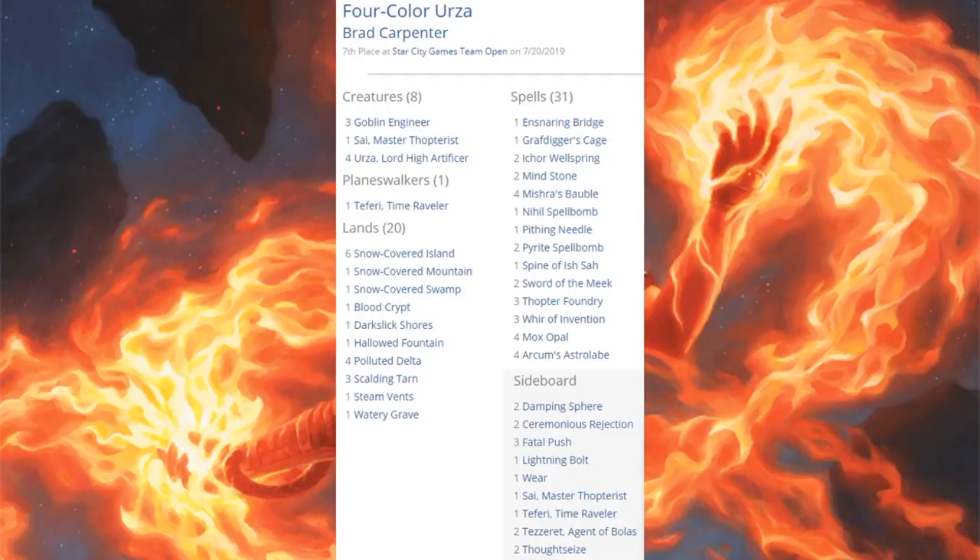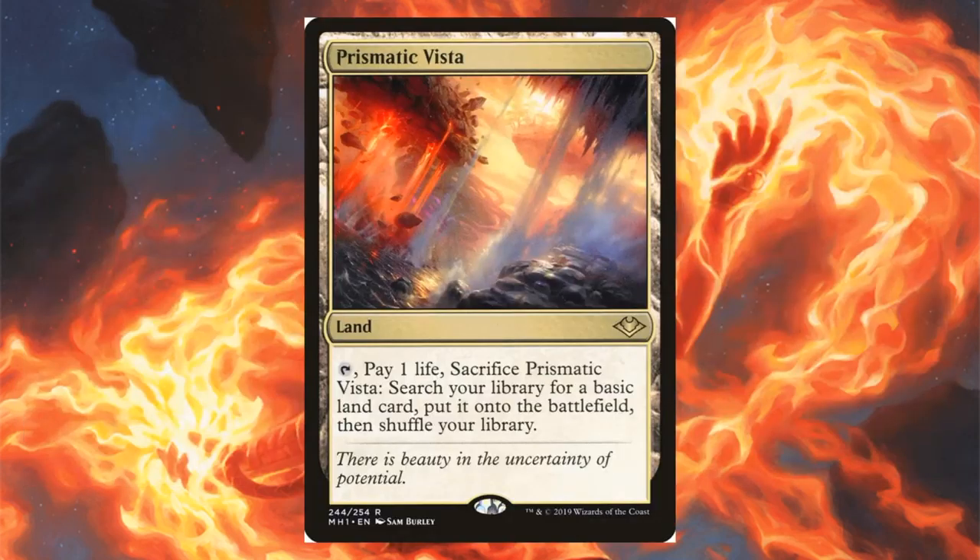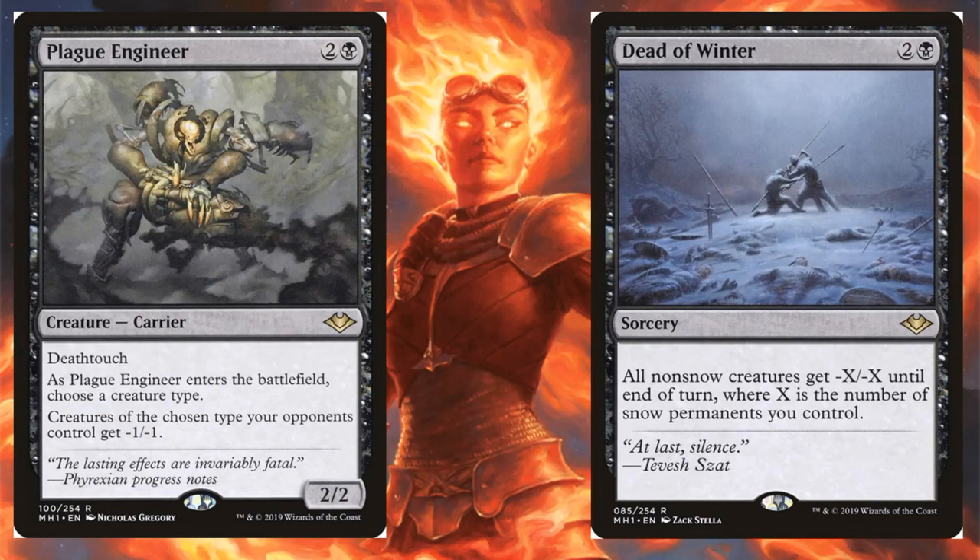Four Color Urza came in seventh place — essentially a new take on Thopter Foundry plus Sword of the Meek, with a lot going on when you throw Urza into the mix. Modern Horizons cards: Urza, Lord High Artificer; Goblin Engineer; and Arcum's Astrolabe. Some copies also run Prismatic Vista in the main. Other builds are running Plague Engineer and Dead of Winter in the sideboard.